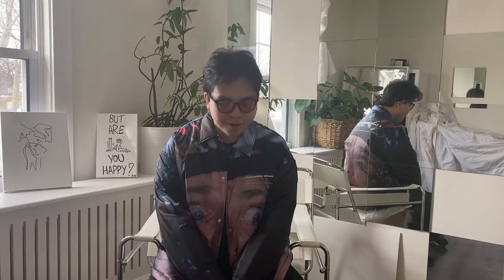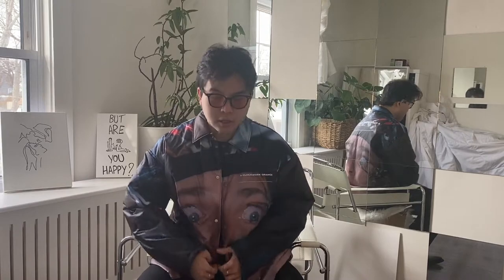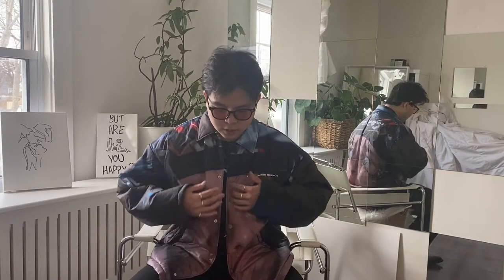Today I want to show you another jacket that I own — maybe the first jacket on this channel. This is the Undercover A Clockwork Orange jacket from, I believe, Fall/Winter 2019, and the collection was titled 'The Droogs.' This was look number 18, I believe.